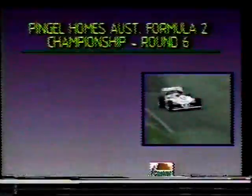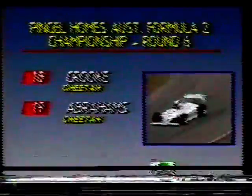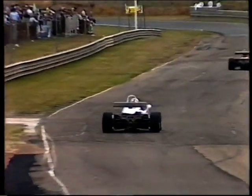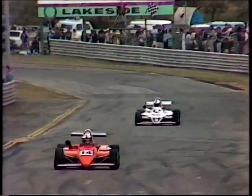Let's recap — the top three on the scoreboard: John Crook is your race leader, Arthur Abrahams is in second, Bihag is third. Welcome back to Lakeside as round six of the Australian Formula 2 Championship continues. We're looking at Derek Pingel in car number 5, off from last position after his first corner incident and now up into fourth place. It's a great drive. And there's third place, Peter Bihag in car number 14.